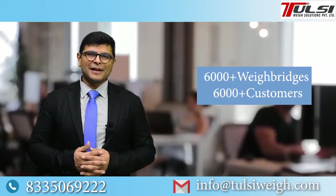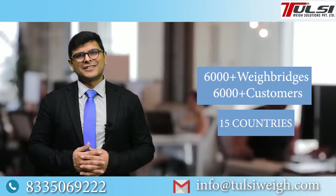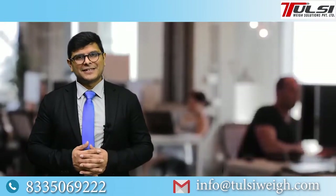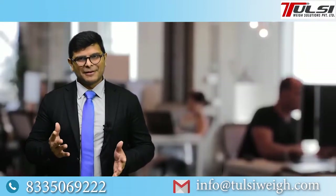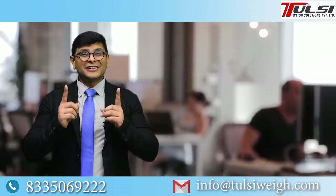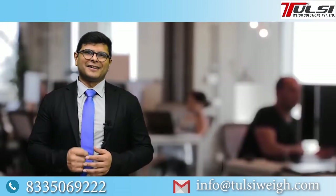We at Tulsi have supplied over 6000 customers with 6000 plus WaveBridges across 15 countries, and we have helped them save up to 95 lakh rupees a year in their profits. Some of our major customers are Tata, Vidla, and Bajaj. So getting down to the question of the day, we are going to talk about the 13 most common questions which every WaveBridge buyer asks.